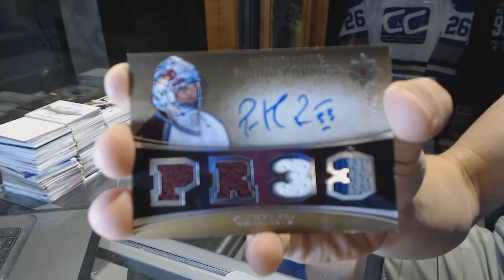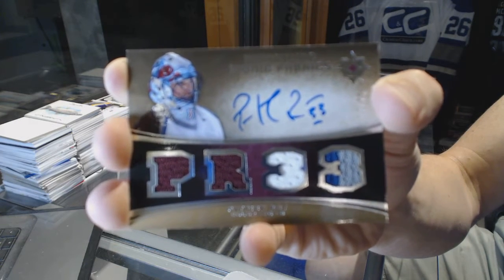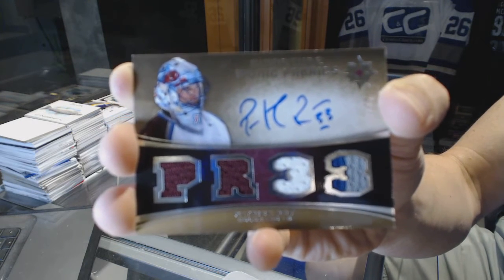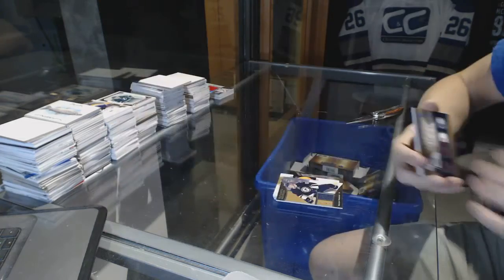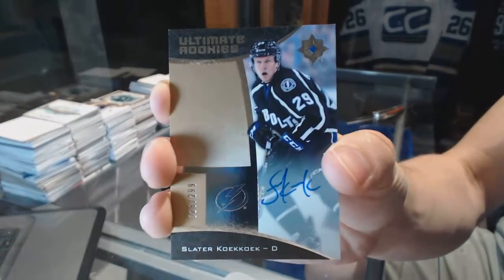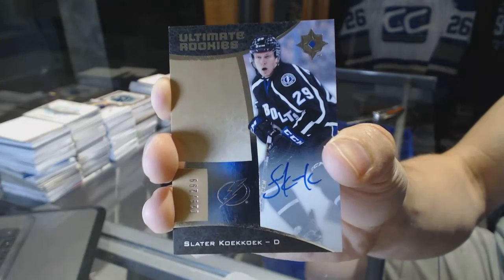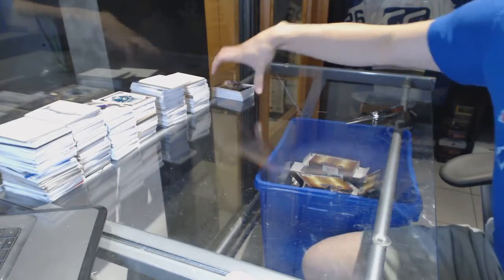Signature Iconic Fabrics 2 of 33 Patrick Roy — what, that's filthy! And a rookie autograph number 2 of 299 Slater Koekkoek. So there we go, buddy!